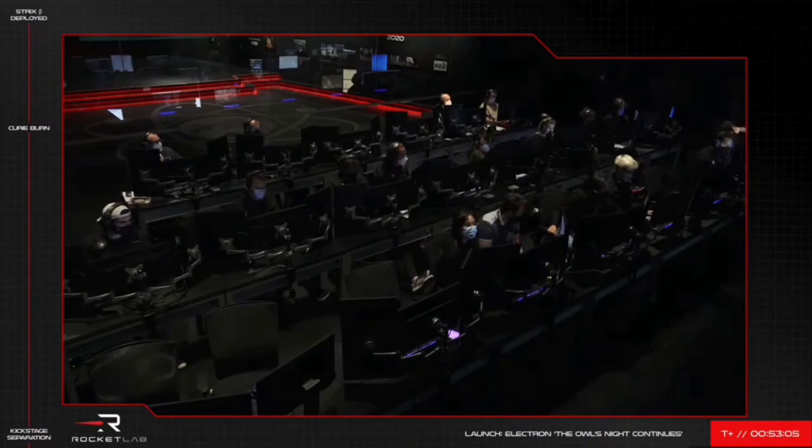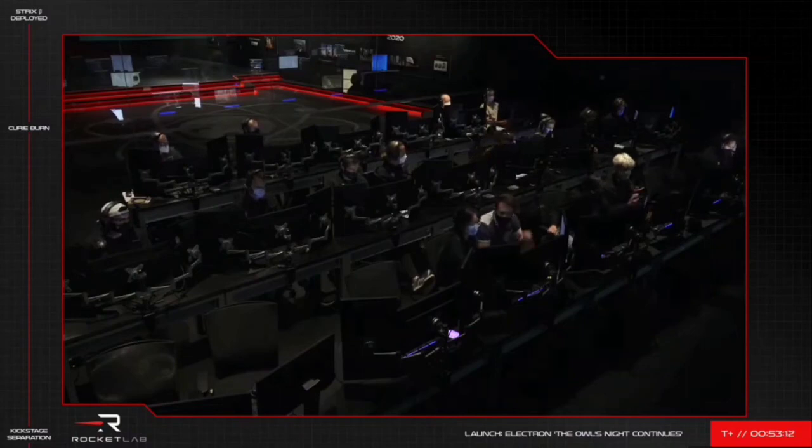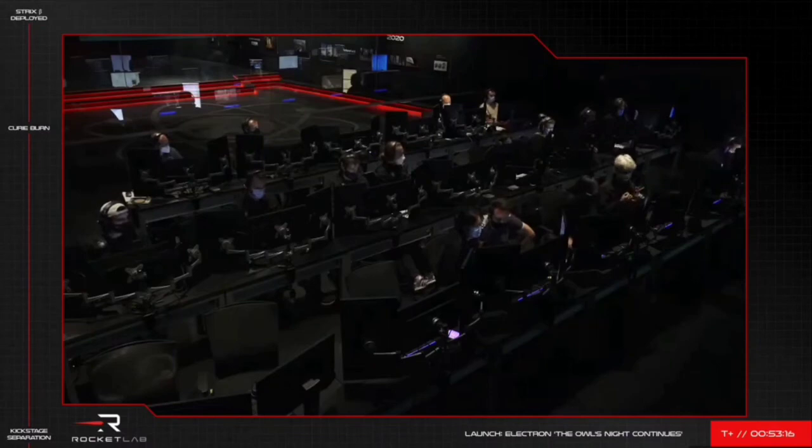You saw the Electron fairing separate. While unfortunately we didn't hear it on the audio channels, I can confirm that the Synspective satellite has been successfully deployed by Electron on this, the Owls Night mission. That completes today's 24th Electron mission and officially brings the count of satellites deployed by Rocket Lab to one more.